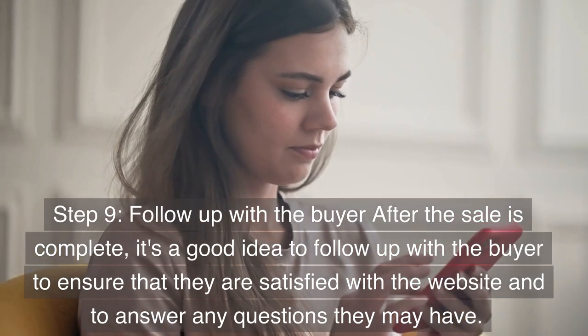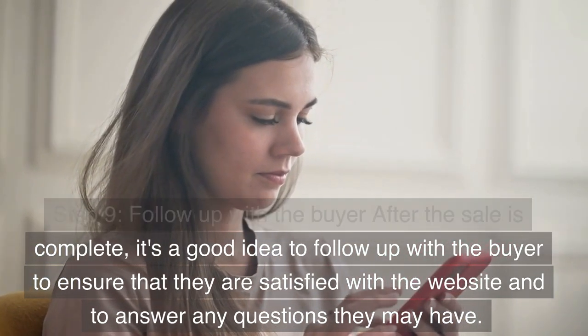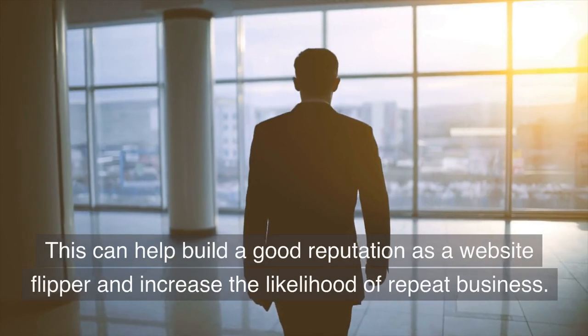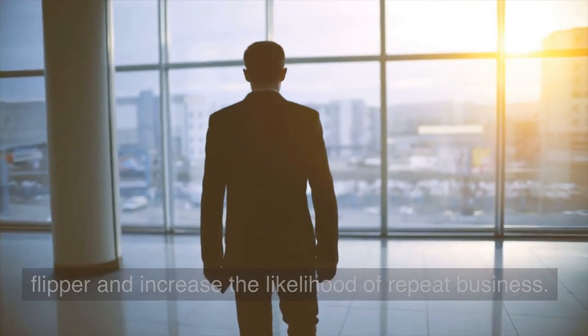Step 9: Follow up with the buyer after the sale is complete. It's a good idea to follow up with the buyer to ensure that they are satisfied with the website and to answer any questions they may have. This can help build a good reputation as a website flipper and increase the likelihood of repeat business.